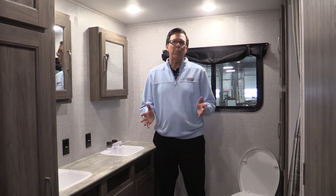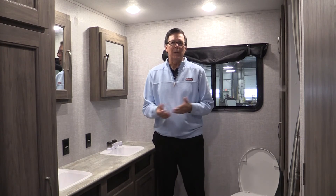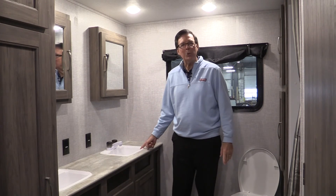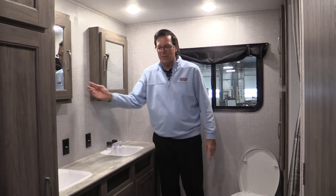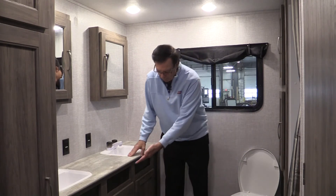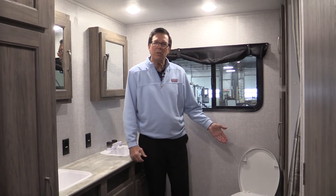This is what we've come up with in our Crossroads Zinger 280 RV — our rear bath model. Look at how huge this rear bathroom is. Notice it has two sinks, two medicine cabinets, plenty of countertop space, pullout drawers, extra storage, and a porcelain foot flush toilet.